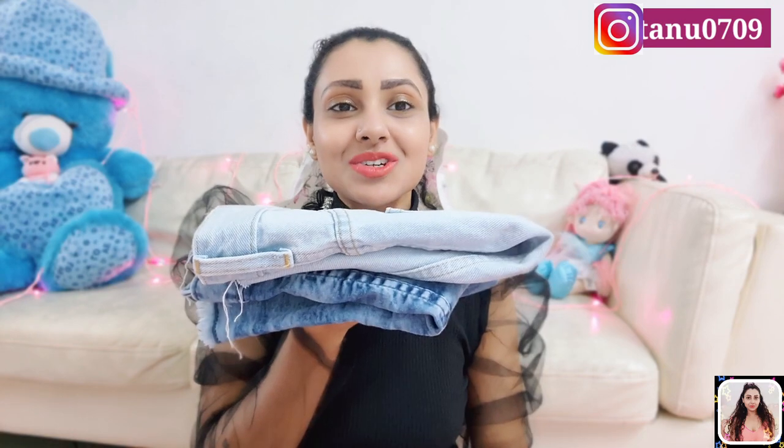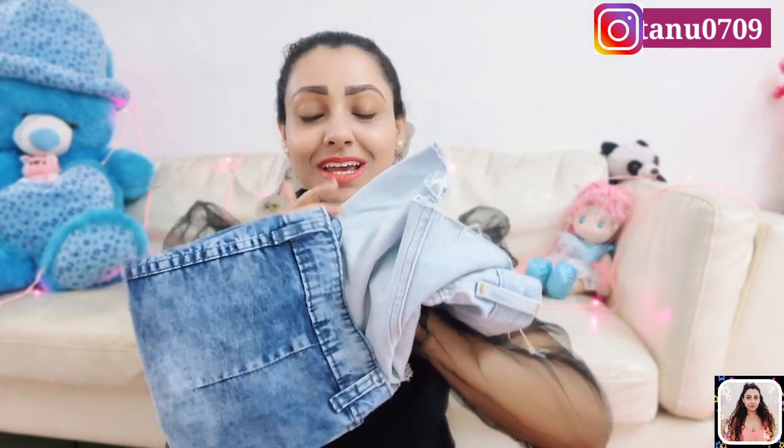Today I have a total of 8 skirts and firstly I'll show you my denim skirts. I think denim skirts are must-haves in our wardrobe as you can wear them to college or for a day or night out with friends — almost any casual occasion. I have these two denim skirts. This one is from Ginger by Lifestyle and I quite like its funky look.